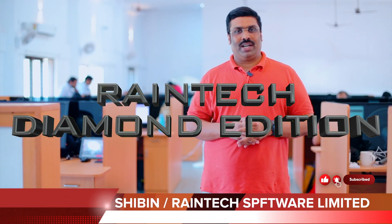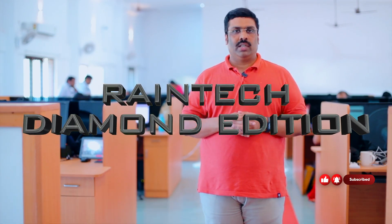Hello friends. RainTech Diamond Edition. What are the specialities in RainTech Diamond Edition?